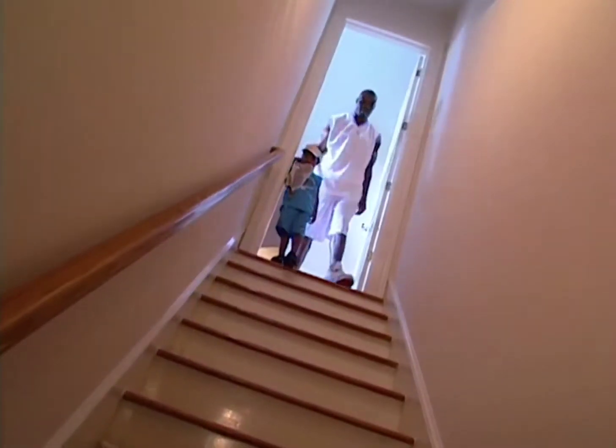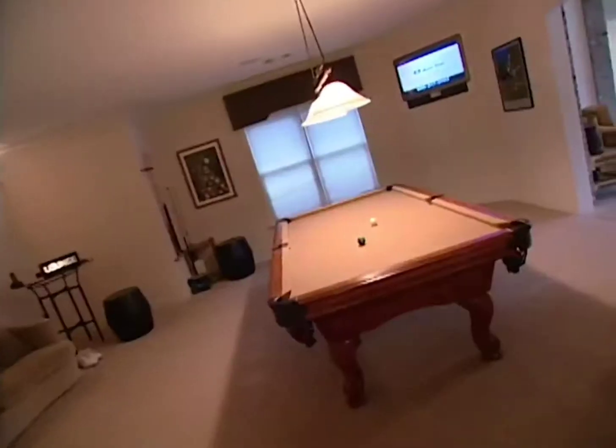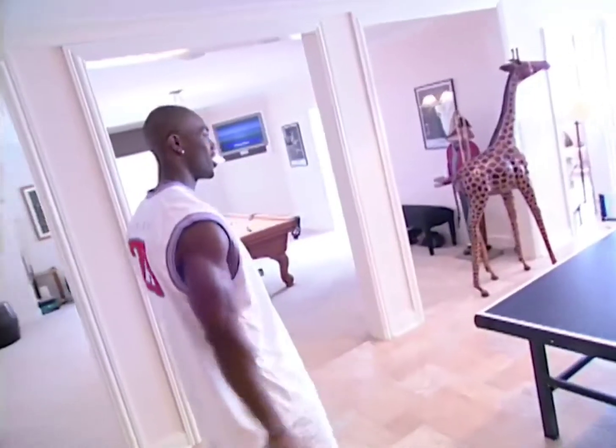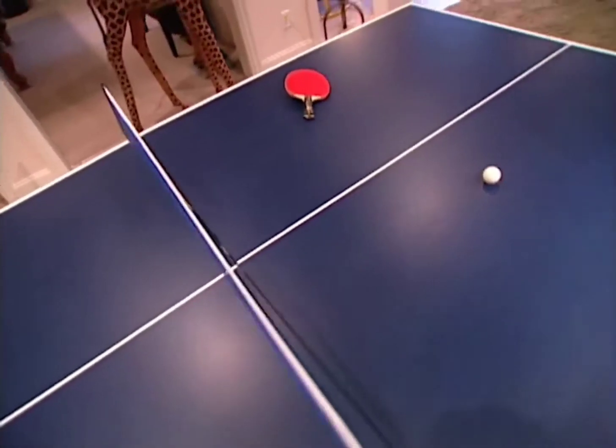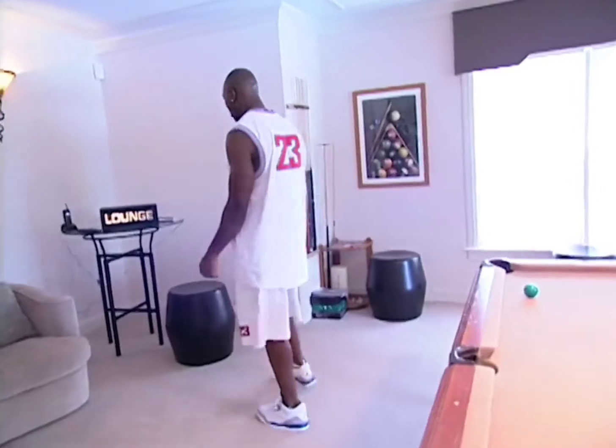This is the fun part of the house — the basement. I got my friends over, we play a little ping pong every now and then. I try to be creative, get the little lounge light.